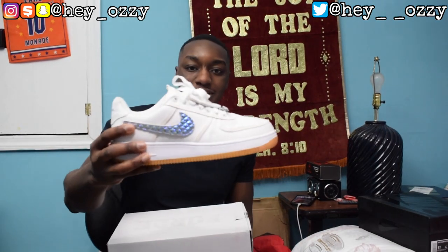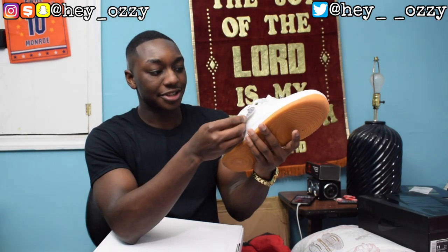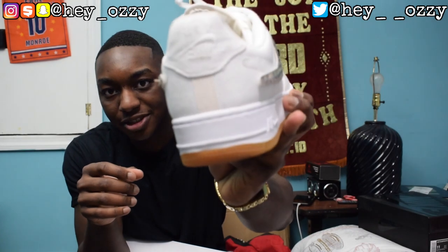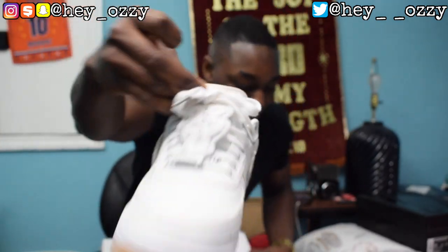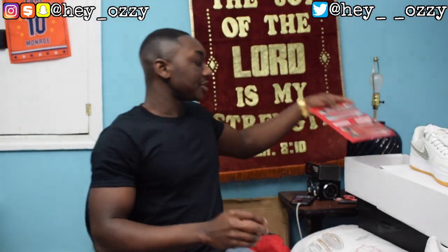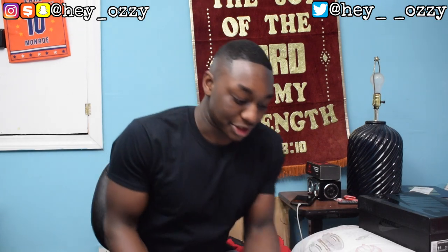Next I have the Travis Scott Air Force One — the very first Air Force One released for Travis Scott. The cool thing is you can take the swoosh off. It has a gum sole, little grills for the lace lock, and the Nike Air on the back is upside down. On the tongue it's also upside down. It also has different swooshes you can swap out — a cheetah print lava swoosh and a metallic swoosh. This was the last shoe I wore for 2019.